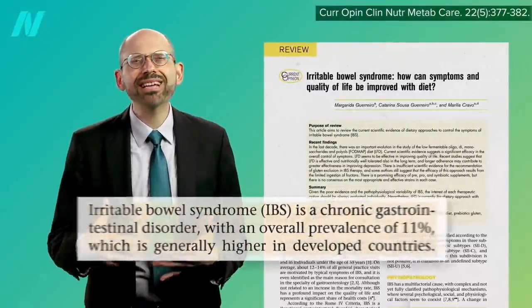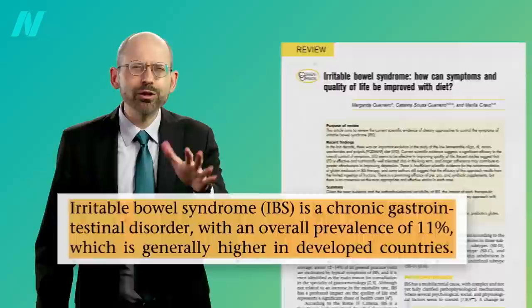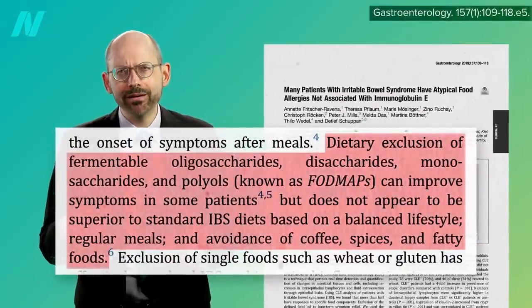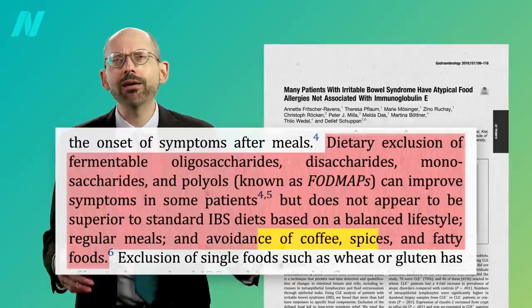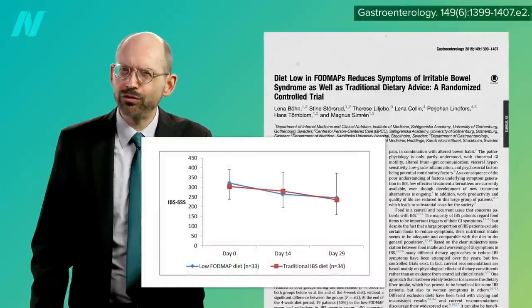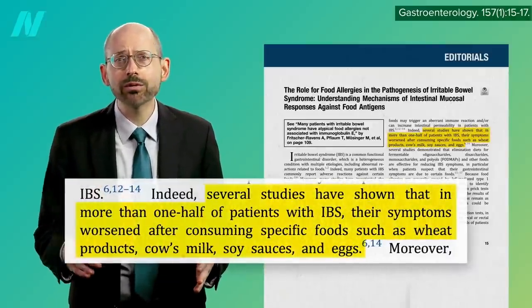Irritable bowel syndrome is a chronic gastrointestinal disorder that affects about 1 in 10. You may have heard about those low FODMAP diets, but they don't appear to work any better than the standard advice to avoid things like coffee and spicy and fatty foods. In fact, you can hardly tell which is which. But most IBS patients do seem to react to specific foods, such as wheat, dairy, soy sauce, or eggs.